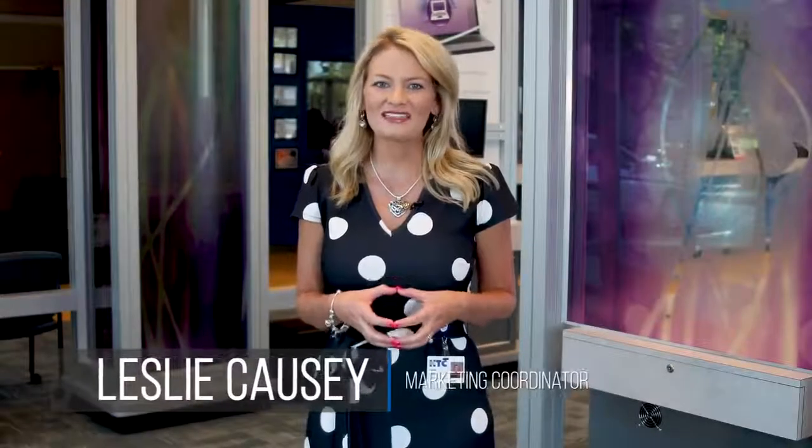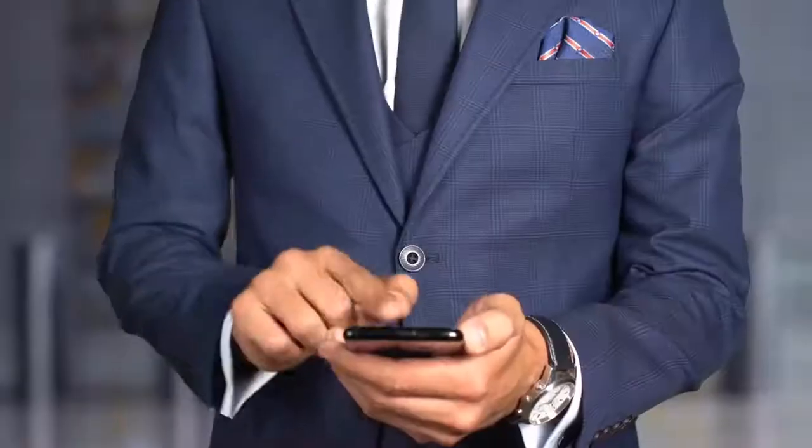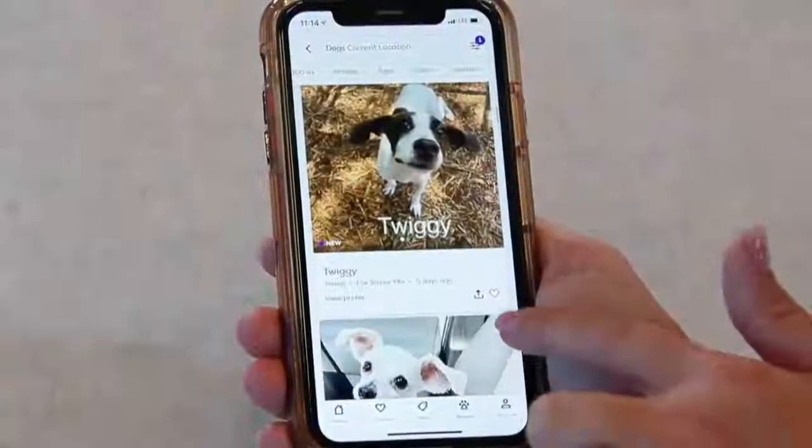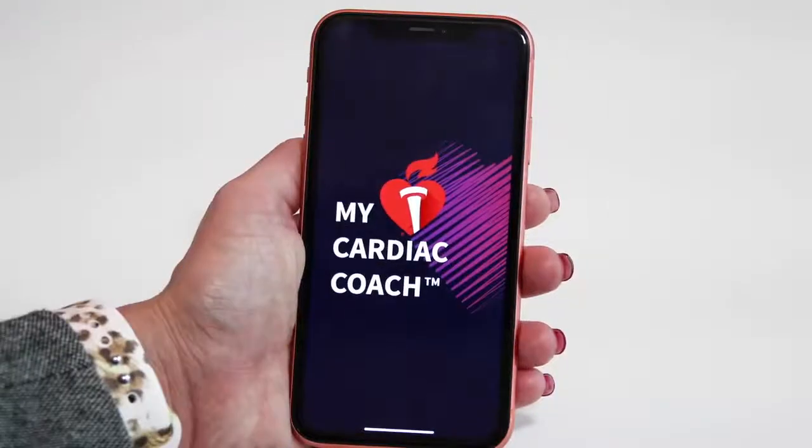Hi, I'm Leslie Cawzi with HTC. Welcome back to another edition of Tech Tuesday, where we look at different resources, tech tips, and platforms to help you make the most of your broadband experience.